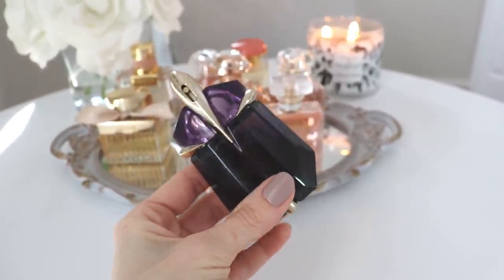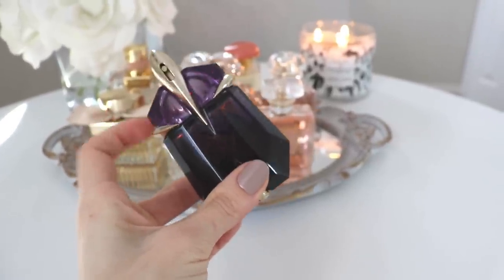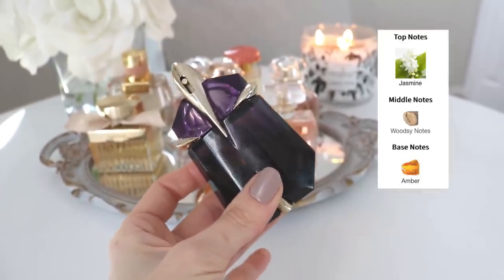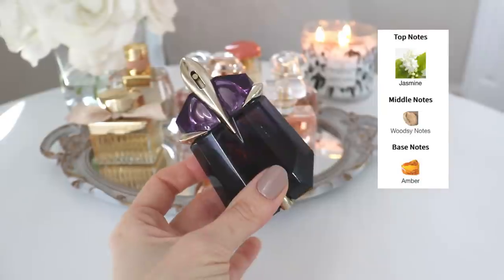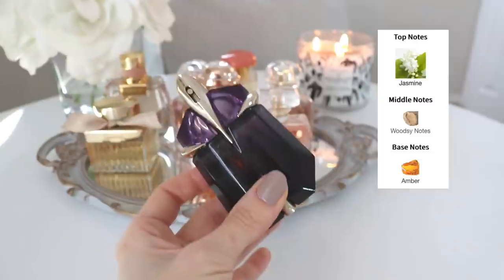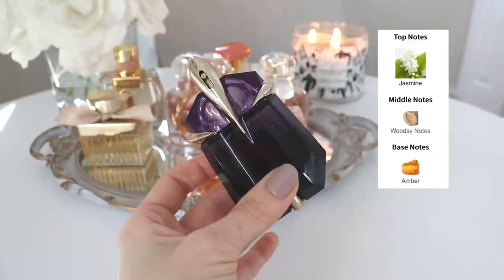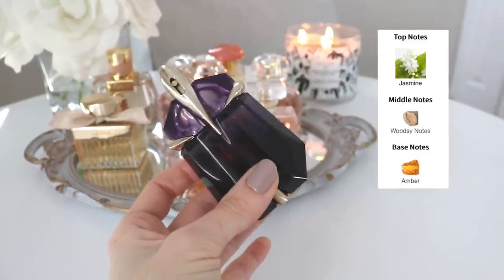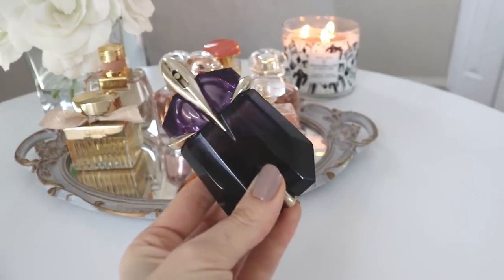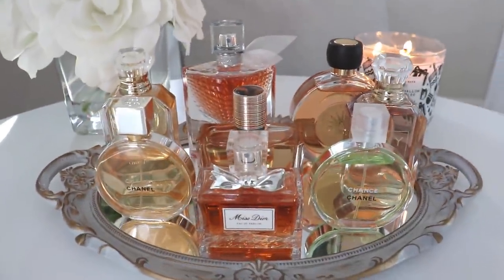The last one in this batch is Alien Eau de Parfum. This one you can wear year-round — I actually do; I have one in my wintertime collection and one little bottle in my summertime collection. It's a very bold amber, woody, jasmine fragrance, but I do like wearing it in the summertime on a hot day with a summer dress, just going a little lighter on the spray. It worked beautifully. This isn't just one of my favorites — this is my favorite fragrance of all time.